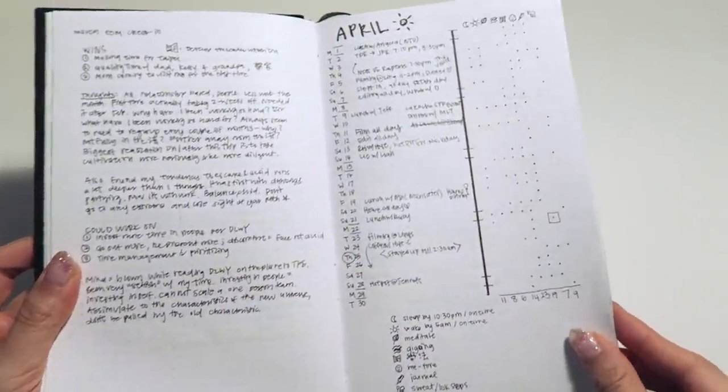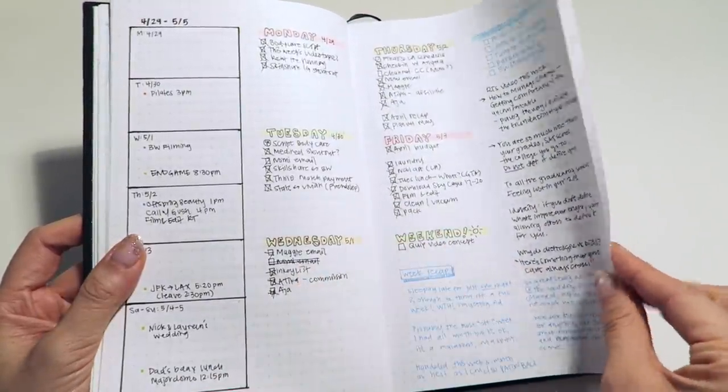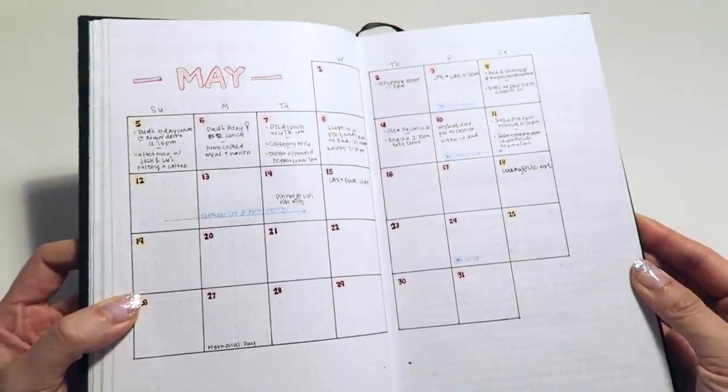In summary, the bullet journal to me is just a really powerful system for self-reflection. It is an extension of my thoughts, so it's basically an extension of me. Like Ryder said, each bullet journal becomes another volume in the story of your life. Does it represent the life you want to live? If not, leverage the lessons you've learned to change the narrative in the next volume. I'm quoting Ryder Carroll a lot because this is his system and his methodology — he deserves all the credit.